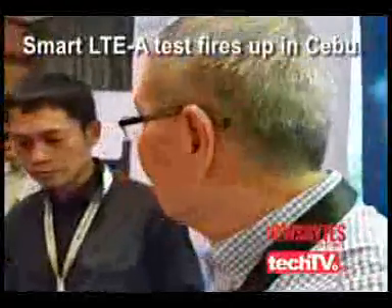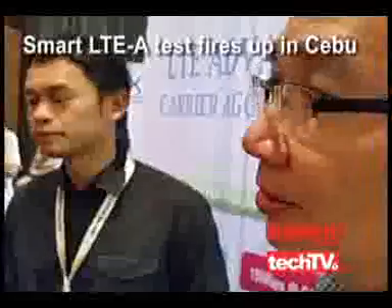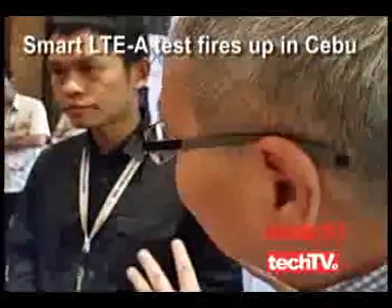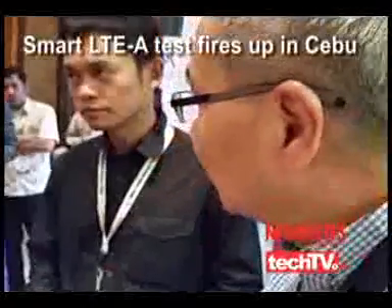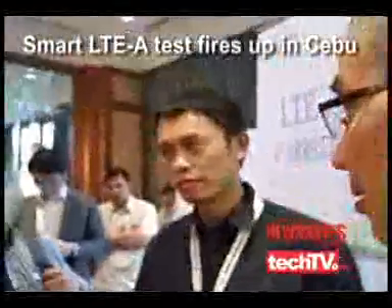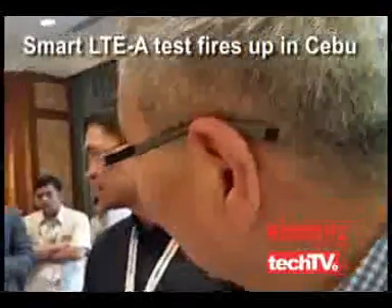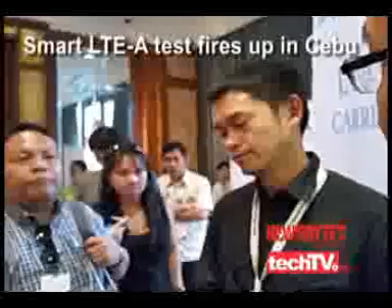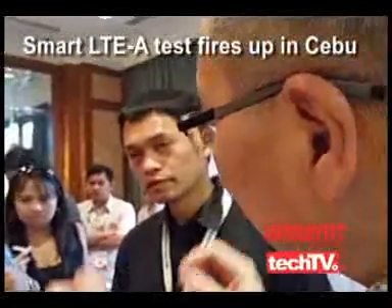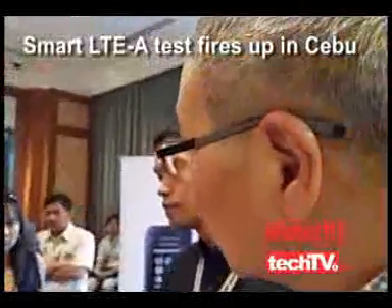Before, when you switched from 2G to 3G you had to bring in new boxes of equipment. In the old days, switching generations meant bringing in entirely new hardware. But with the current modernized network we already have, the equipment installed in our base stations only requires a software upgrade. So it's much easier to roll out.